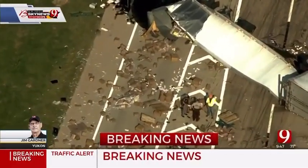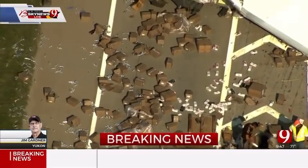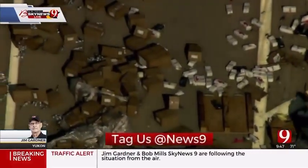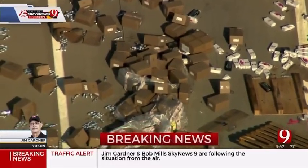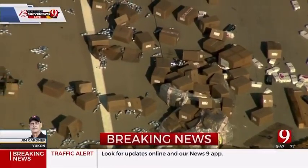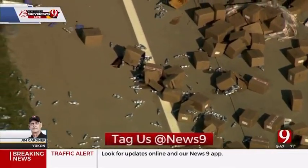That's a mess for sure. That's the latest on I-40 eastbound. We're zooming in — not really sure. Maybe you can tell; I can't tell. The good thing is the driver is not injured. There are no injuries, but there's a lot of stuff laying on the road. Whatever it is, it's going to take a while to clean up.